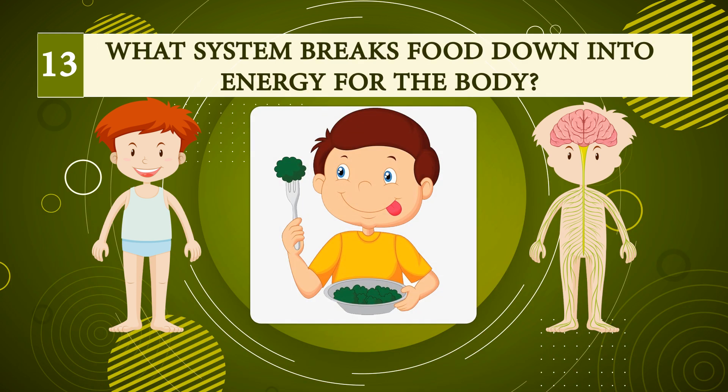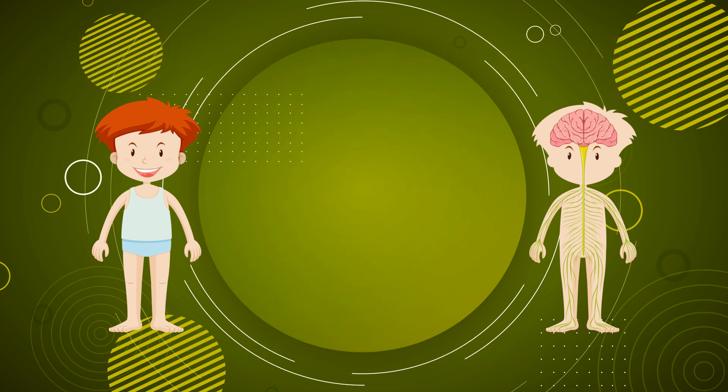Number thirteen: what system breaks food down into energy for the body? A very easy answer — can anyone guess? Digestive system.